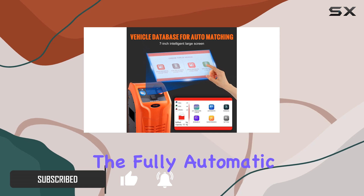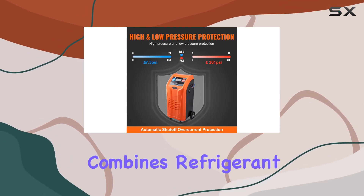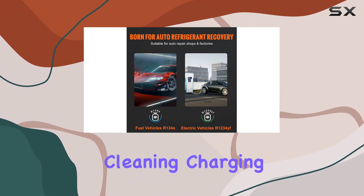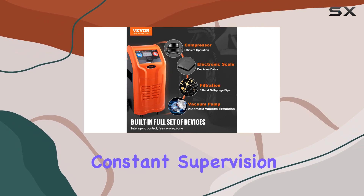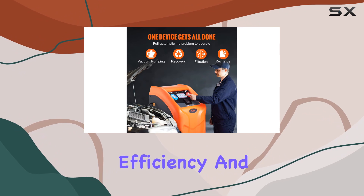The fully automatic operation of this machine is a standout feature. It seamlessly combines refrigerant recovery, vacuum pumping, filtration, cleaning, charging, and refrigeration oil charging — all without the need for constant supervision. Technology takes the lead, improving efficiency and ease of use.